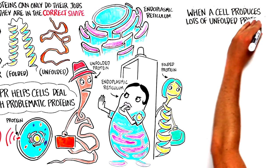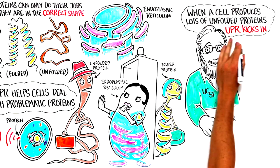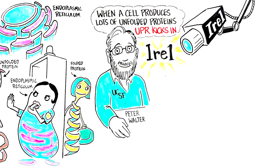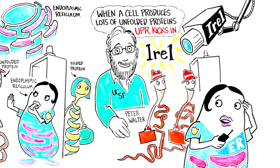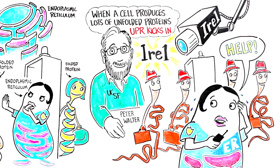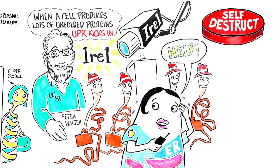When a cell produces lots of unfolded proteins, the UPR kicks in. Peter Walter at UC San Francisco discovered a critical sensor protein called IRE1 that detects when the unfolded protein level is too high and tells the cell that it needs to make more ER. Even with this extra boost, the ER can get overwhelmed and accidentally allow unfolded proteins to go through the quality check, which would cause devastating problems. In these cases, the UPR tells the cell that time has run out and makes it self-destruct so it doesn't hurt the whole organism.